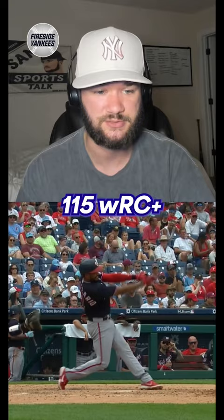He plays great defense. I just think it will work out perfectly. If you're really trying to make that playoff push, that's a guy that you go out and get. You go and get Jeimer Candelario.